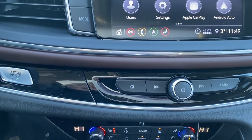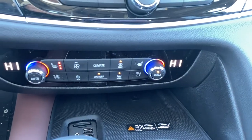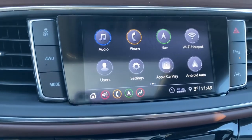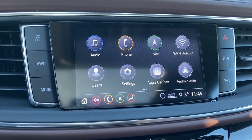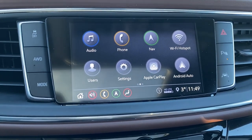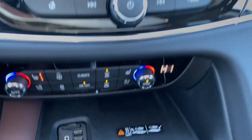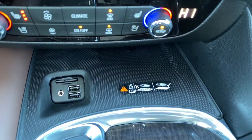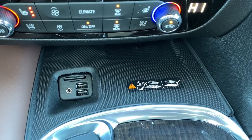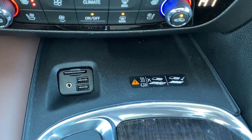To the far left is our engine push start button and dual climate control buttons with air conditioning and heated front seats. Surrounding our infotainment center to the left, we've got traction control, all-wheel drive, and to the right we have the hazard lights, park assist, and lane departure alert. Down below is the wireless charging pad — simply place your phone on it and it will charge. And to the left of that, we've got some USB and auxiliary plug-ins.